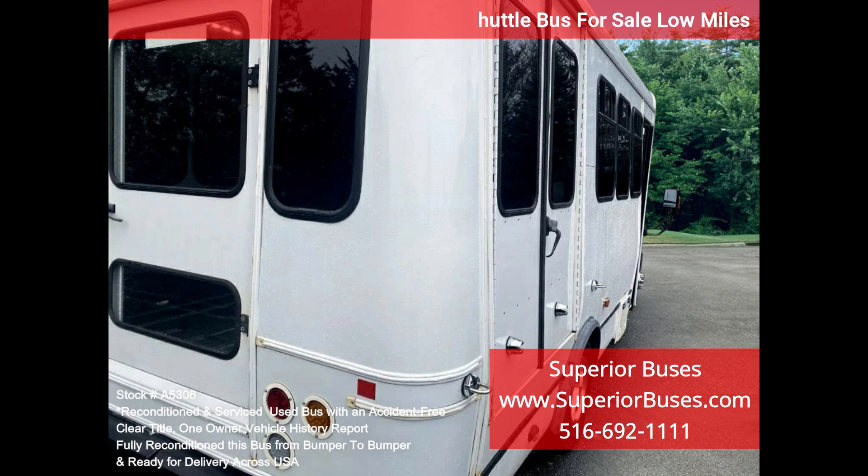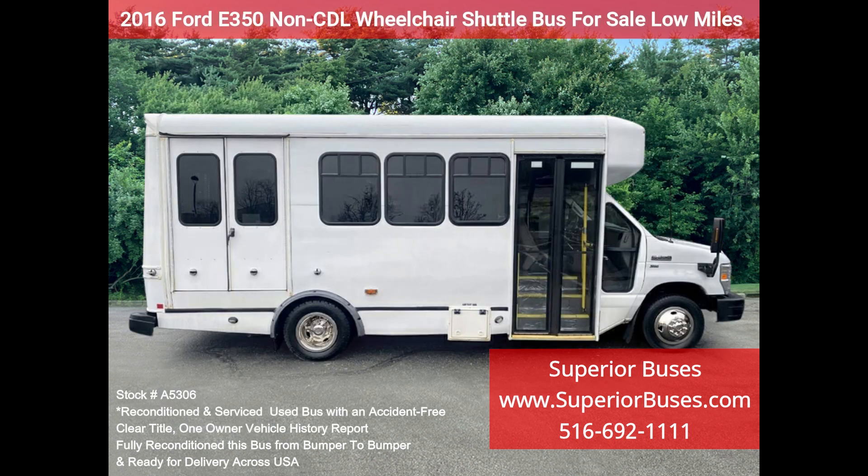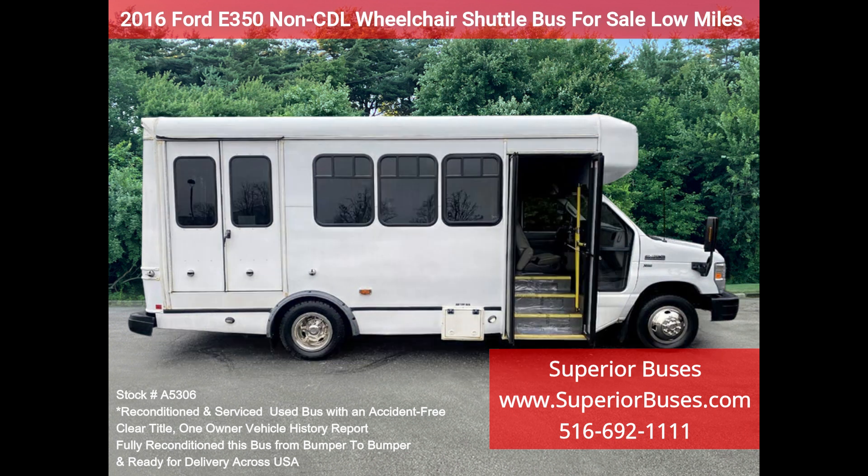Fully inspected and ready for immediate delivery. Clear title, accident-free, one-owner vehicle history report. The automatic transmission shifts smoothly and the drive train feels like new.